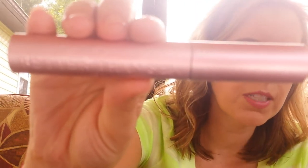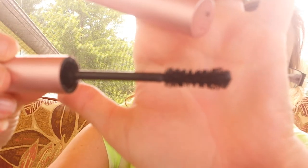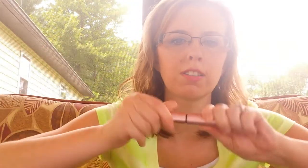Then I have the Too Faced Better Than Sex Mascara — probably the best mascara I've ever used in my life. It has this crazy hourglass-shaped brush and it just does amazing things to my lashes. I don't ever want to use another mascara again.